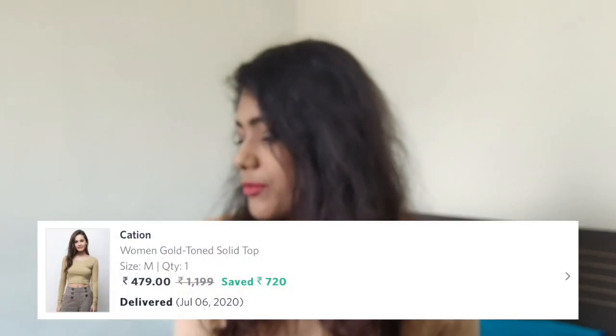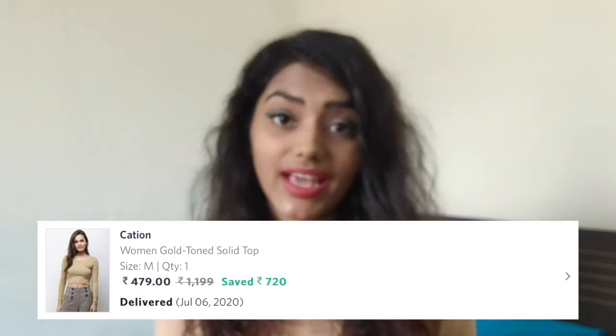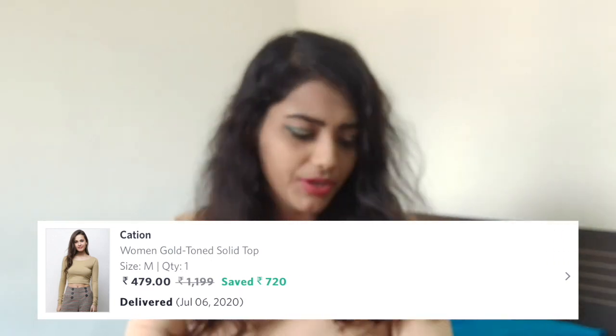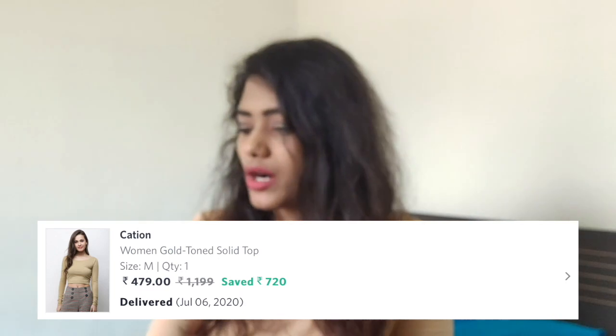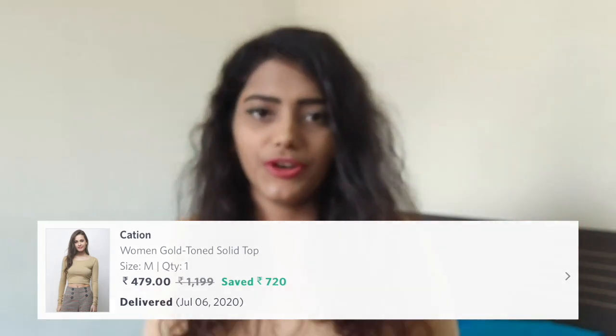The next thing I got is this crop top that I'm wearing right now. I really like the fitting — it fits me perfectly. It's in size medium. It was originally $1199 and I got it for $479, so I saved about $720. That's pretty cool and worth it. I don't have a beige color crop top, so I thought I should go for a basic.